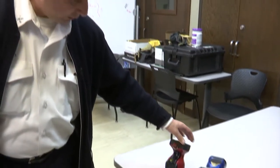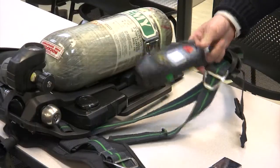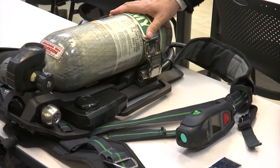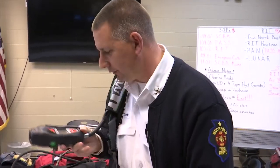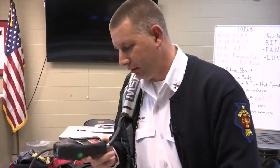Starting this year, every Rockford firefighter will carry an air pack with a built-in thermal camera. If I'm wearing this into a fire, I have it right here. My hands are free. I can lift this, look at it, scan the room.